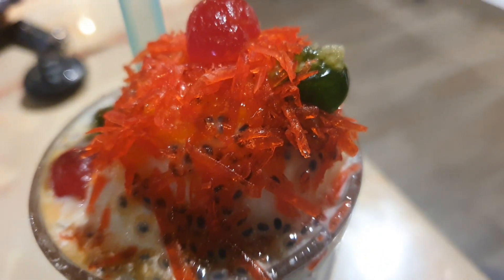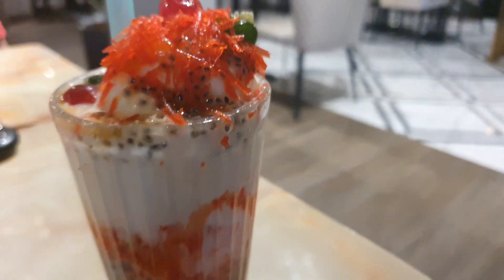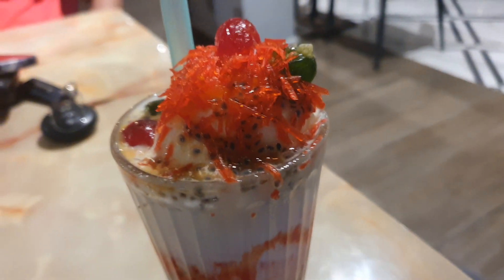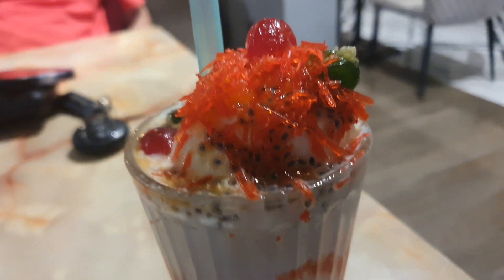Look at that beautiful red cherry and green cherry, with some jello and basil seeds on top, along with a white vanilla ice cream, followed by rose milk — rose syrup.